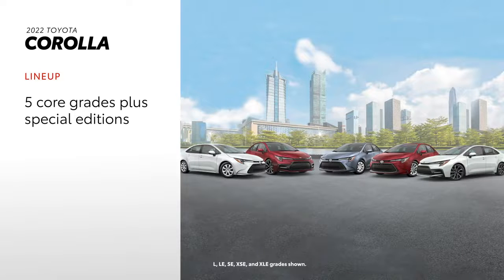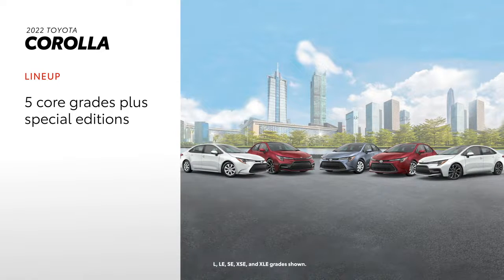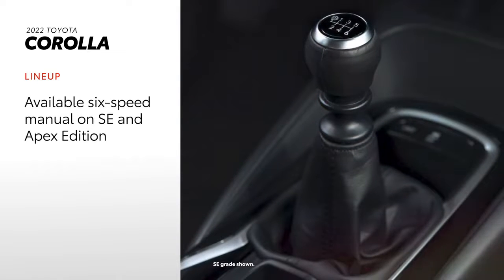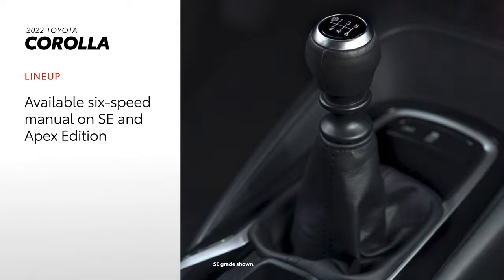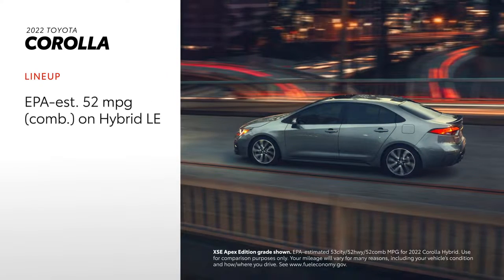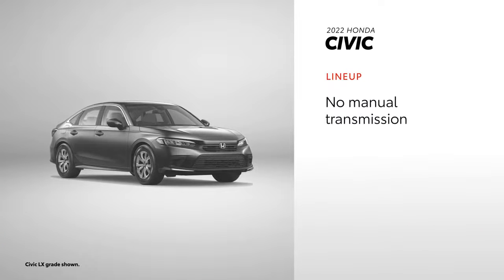Corolla is available across five core grades. Three special edition models are also available: the Nightshade Edition on SE, and the performance-oriented Apex Edition on both SE and XSE. In a nod to enthusiasts, Corolla SE, including its Apex Edition, can be equipped with a six-speed intelligent manual transmission. Finally, Corolla Hybrid rounds out the lineup with its stellar efficiency. The new Civic offers four grades, with no special editions, manual transmission, or hybrid powertrain options available.